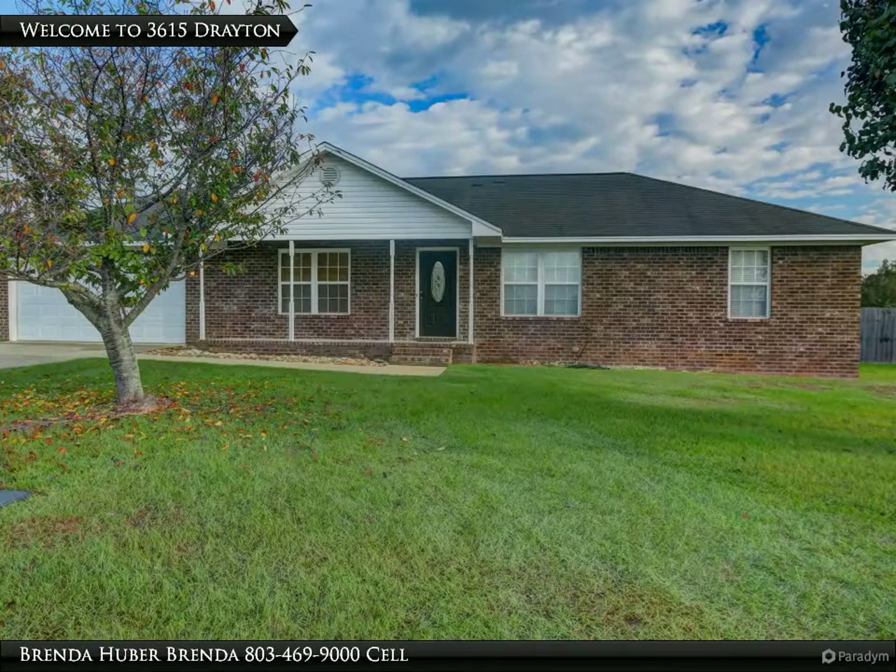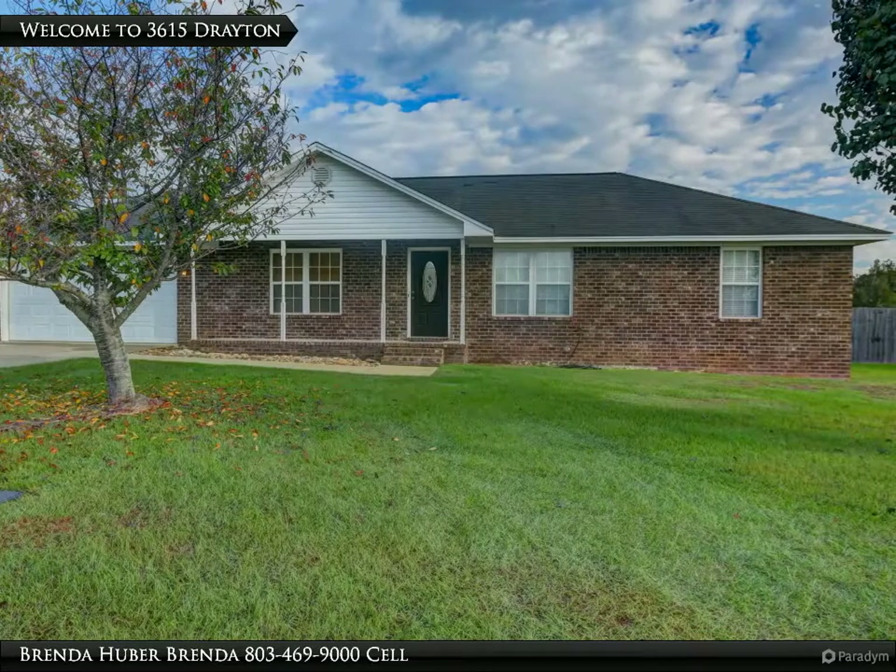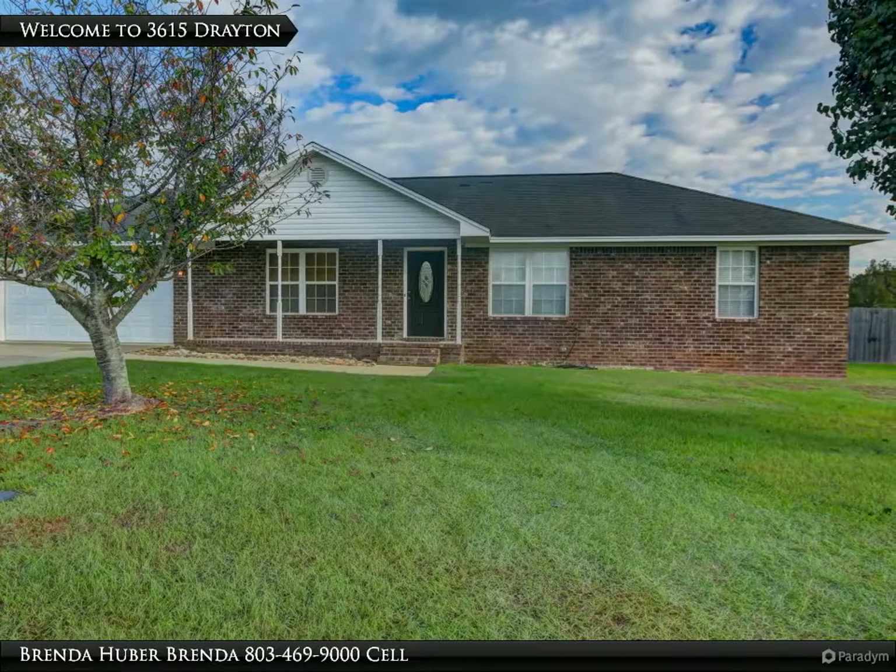The seller is installing a new roof and offering a one-year home warranty to the buyer. The home is conveniently located near Shaw and Sumter, with no backdoor neighbor.